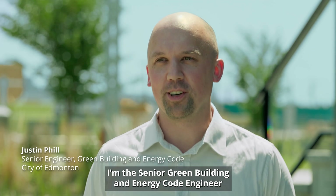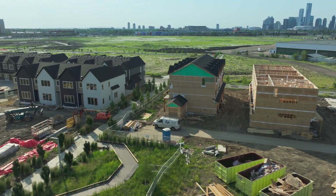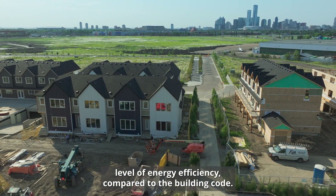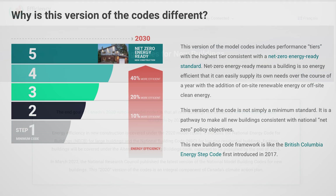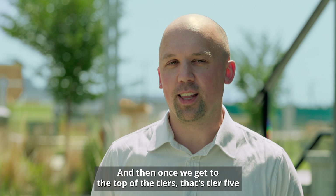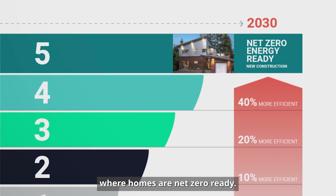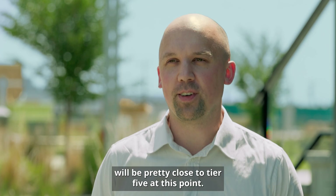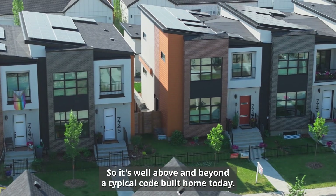I'm the senior green building and energy code engineer with our safety codes, permits and inspections group here at the city. Here in Blatchford we wanted to set a standard for a higher level of energy efficiency compared to the building code. Tier one is like your typical code-built building today, and then once we get to the top of the tiers — that's tier five — where homes are net zero ready. A Blatchford green building code home will be pretty close to tier five, so it's well above and beyond a typical code-built home today.